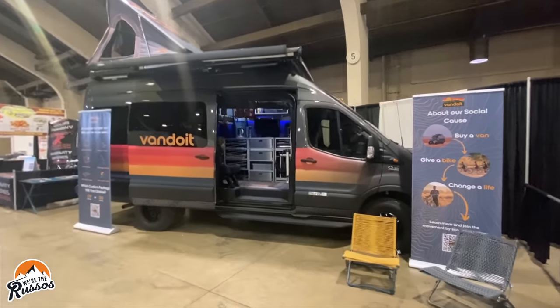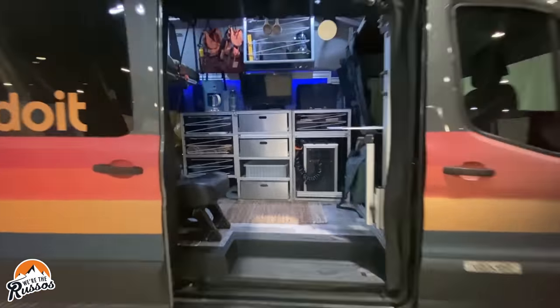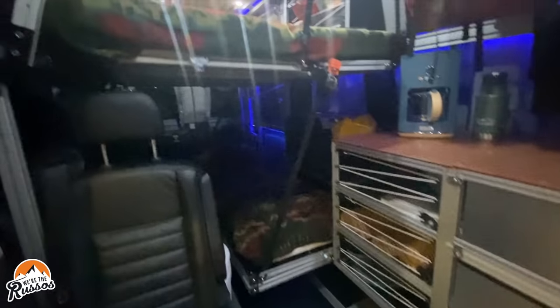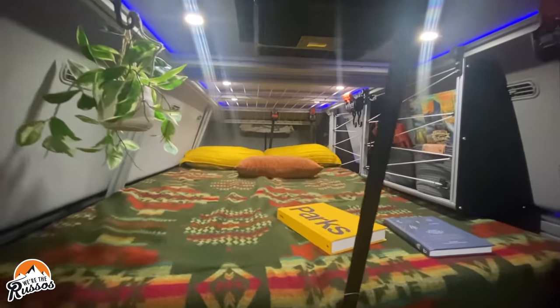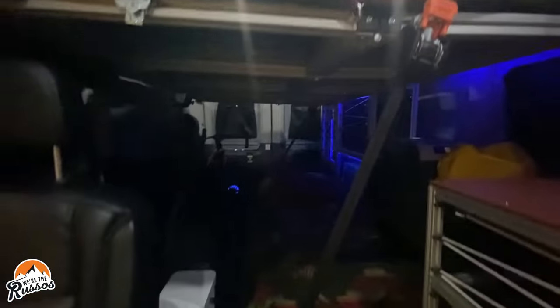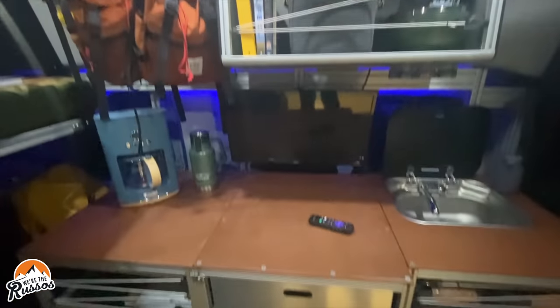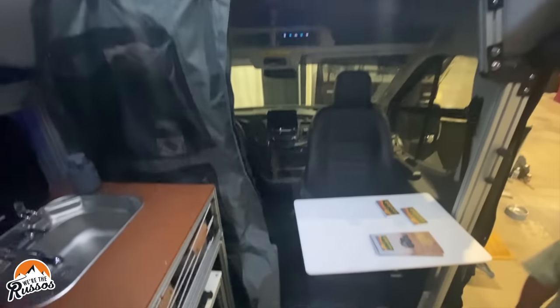Van Duet brought one of their modular Ford camper vans to the expo, and this one is set up to seat and sleep three people with an additional passenger seat in the back. It features a two-person platform bed on top with storage cubbies throughout the camper and a single bunk-style bed below. We had a chance to visit the Van Duet HQ in Blue Springs, Missouri a few years ago and enjoyed checking out these modular custom campers on the Ford Transit chassis.